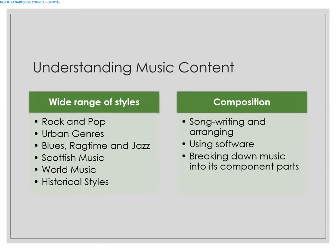Within Understanding Music, the main concept areas include rock and pop, urban genres, blues, ragtime and jazz, Scottish music, world music, and historical styles. There is also an element of composition — this has been removed over the last couple of years but may well come back in from SQA — covering songwriting, arranging, using software, and breaking down music into its component parts.